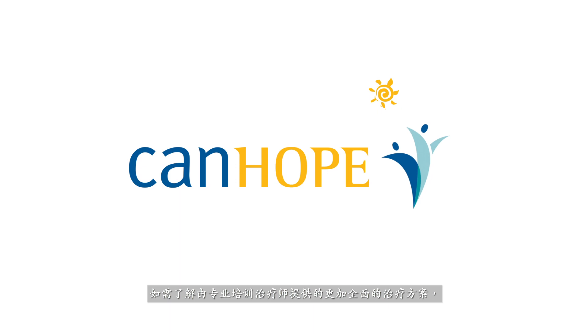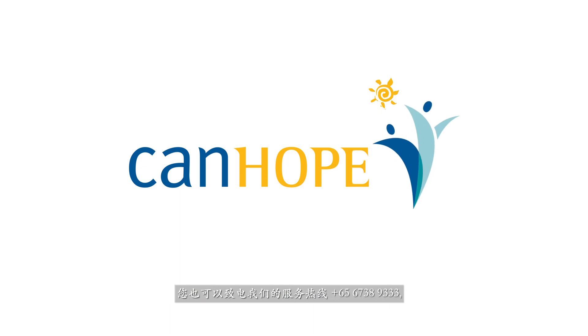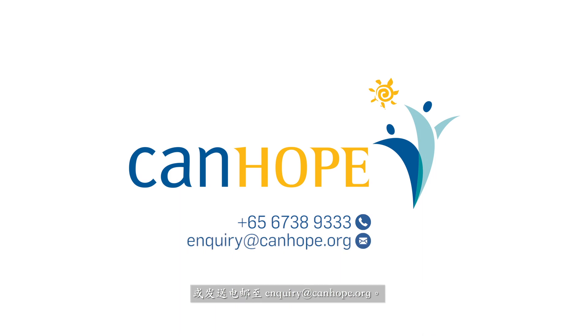For a more comprehensive treatment conducted by our trained therapists, call us at our hotline +65 6738 9333 or drop us an email at inquiry@canhope.org.